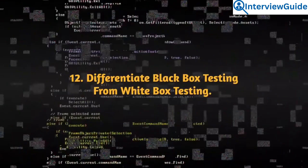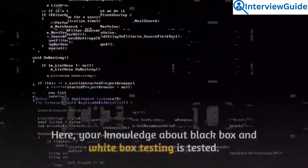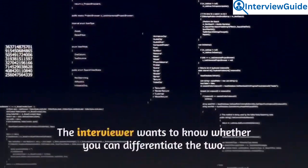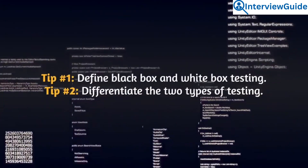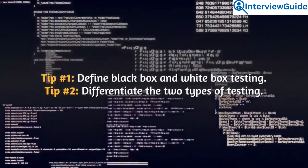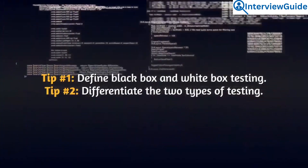Question 12: Differentiate black box testing from white box testing. Your knowledge about black box and white box testing is tested here. The interviewer wants to know whether you can differentiate the two. Define both types and then differentiate them.